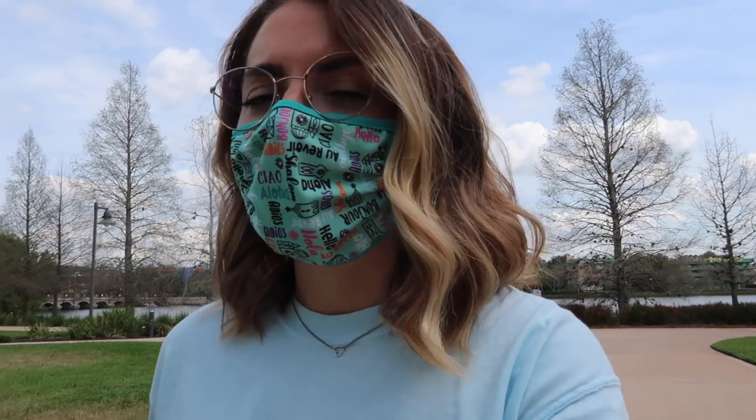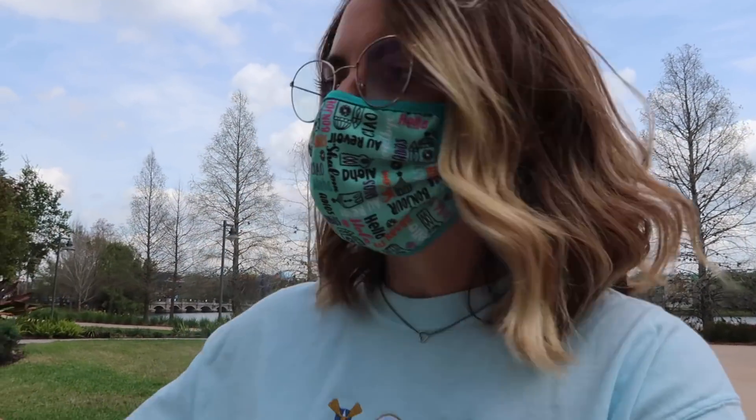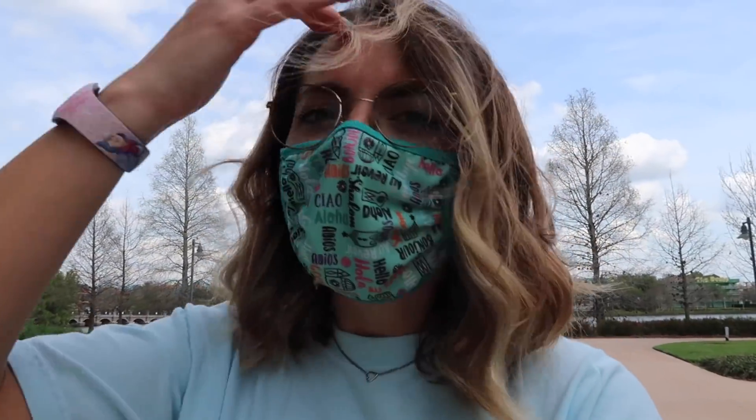Pop Century is literally right across the water, so if you want to go hang out there or get food, that's always an option — it's nice that they're kind of like sister resorts. I'm heading now to the lobby. There's a gift shop called Ink and Paint Shop and a quick service called Landscape of Flavors — those are the only food options here. There's also a bar by the big blue pool called The Drop Off.